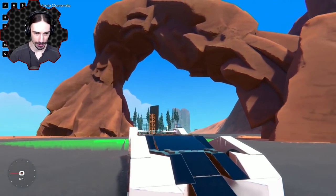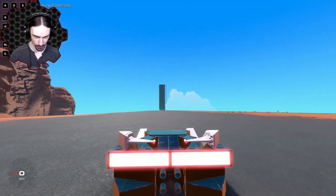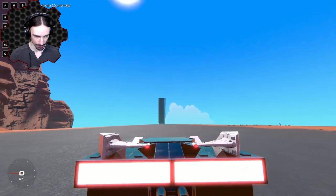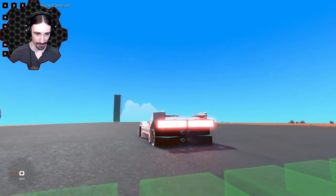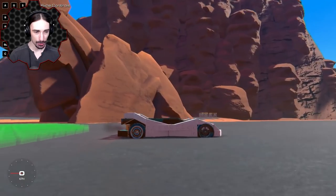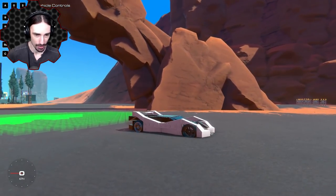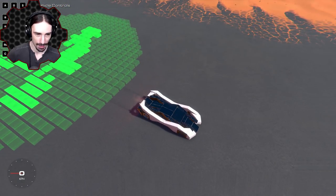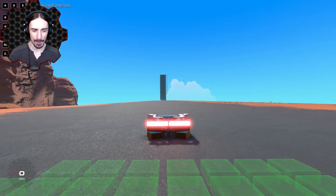Here we are at my favorite straightaway to test out some top speeds. Look at the profile of this vehicle — we've got tail fins like interesting spoilers, massive tail lights, a quad exhaust in the back, two different wheel styles: a standard wheel in the back and a motorcycle wheel in the front. Some interesting design choices.